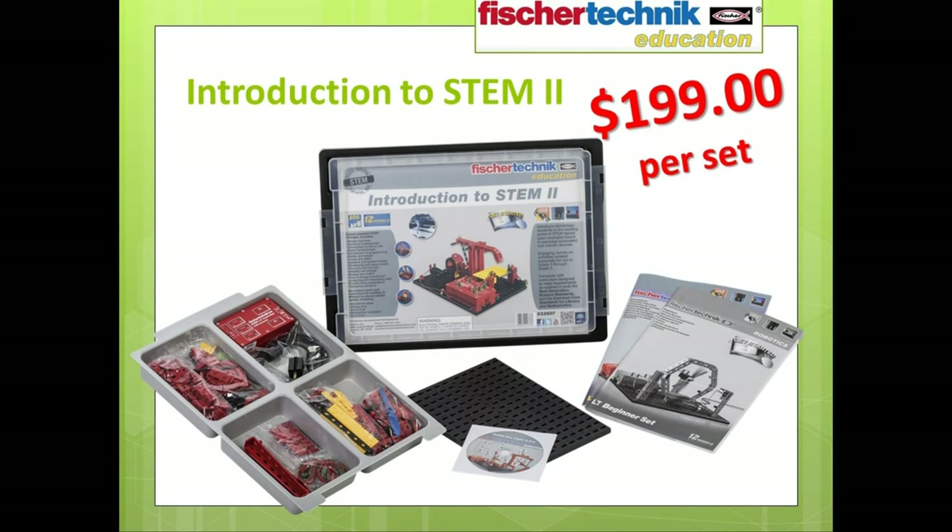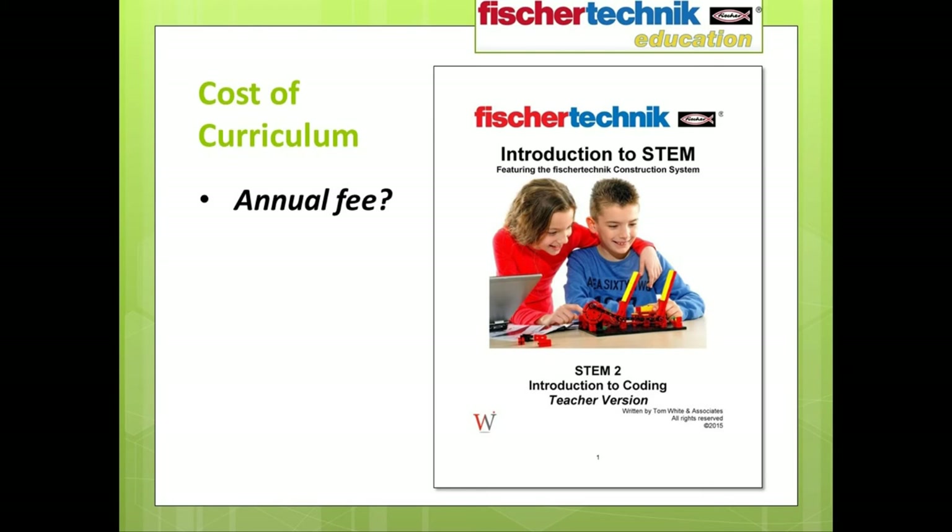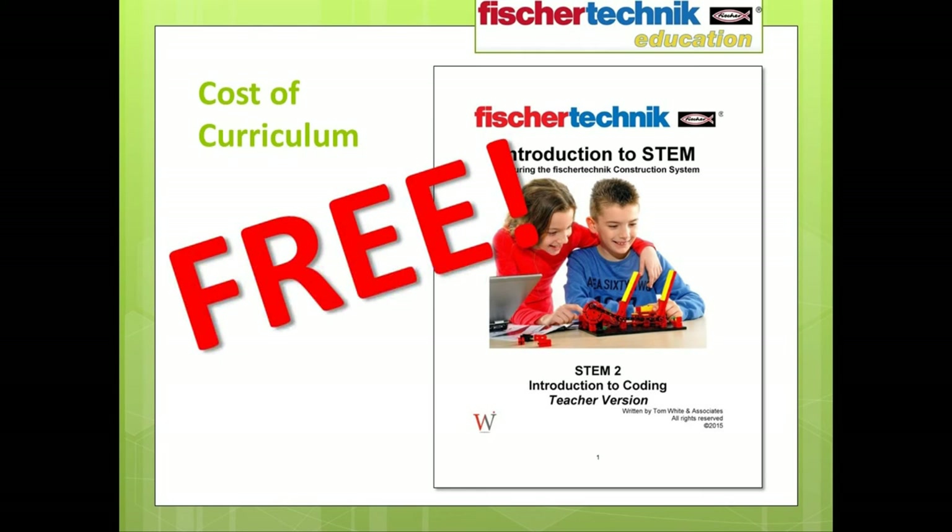Contact us directly for a quote, and one of our dedicated educational representatives will be happy to provide quantity discount pricing. Regarding the curriculum: the curriculum for both the Introduction to STEM 1 and STEM 2 sets is absolutely free when you purchase either set in any quantity. There are no user fees, no annual fees, no maintenance fees, and no hidden costs. Once you download the curriculum after your purchase, it's yours to use in your classroom this year, next year, and we hope for many years to come.